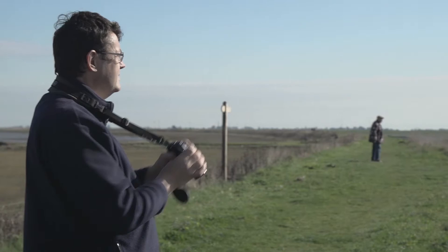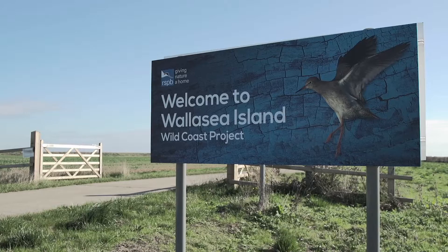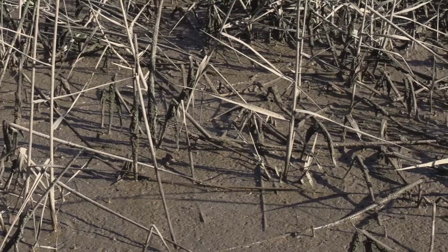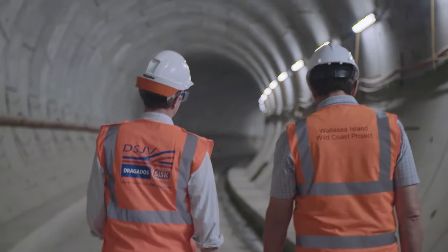We need to find a home to get rid of 7 million tonnes of excavated material. We needed material in order to create 65 hectares of new wildlife habitat. Wallasea is a brilliant place to create intertidal habitat but it's too low-lying, so what we needed to do was build the island up, and in order to do that we needed good clean material — and that's where Crossrail came in with their clay from the tunnels under London.